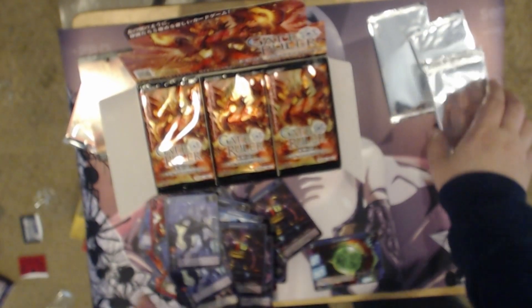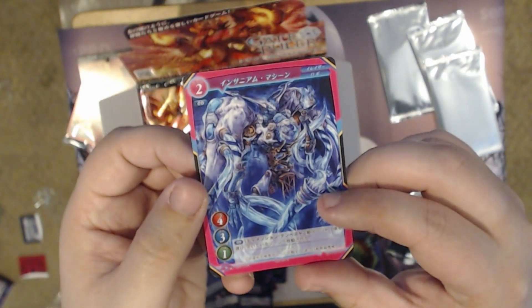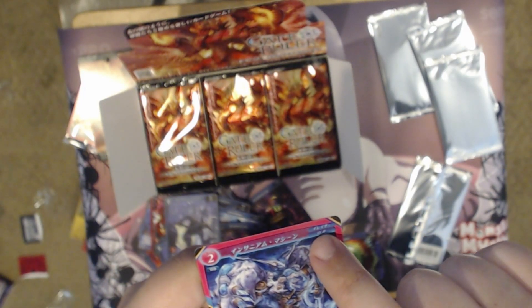So overall that was kind of boring. Let's see what one of these shiny packs is like. I don't have any clue what I'm looking at here — Insanium Machine, a little UFO on the bottom there, a robot, and an eraser.